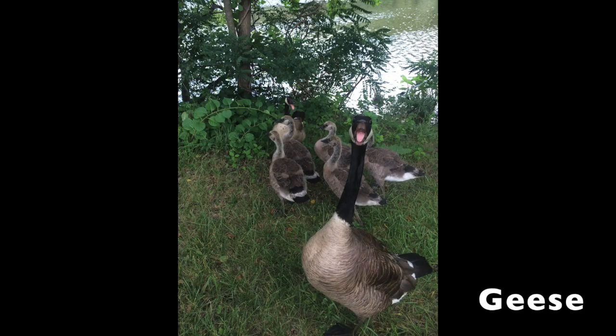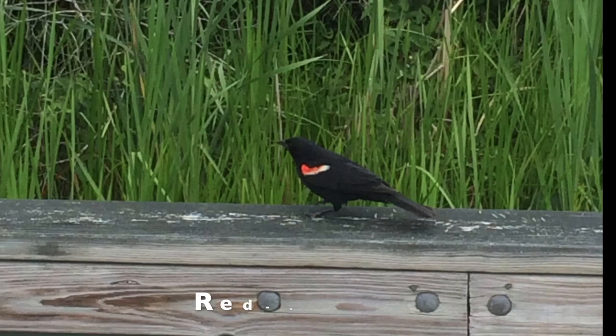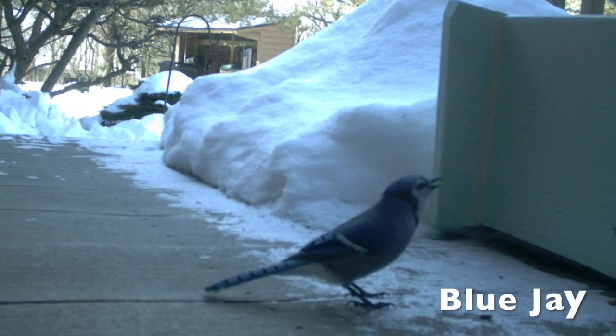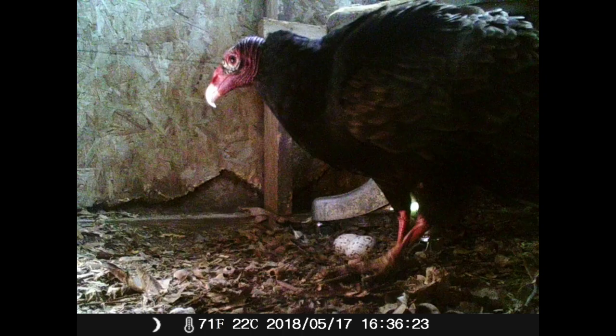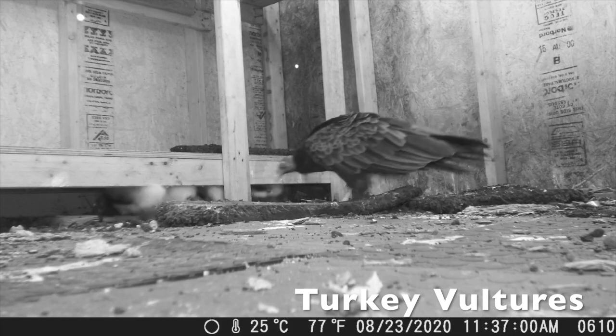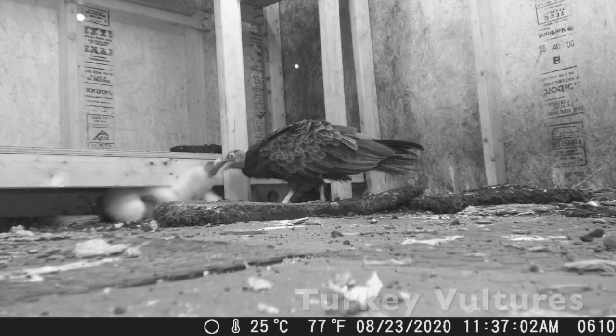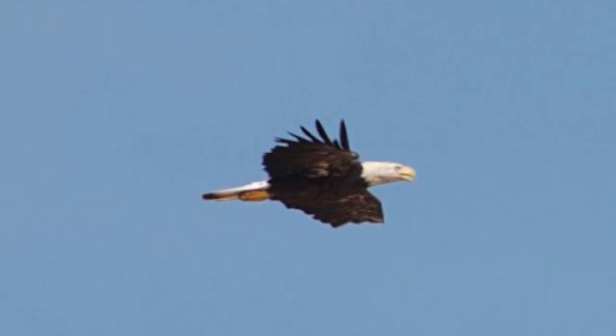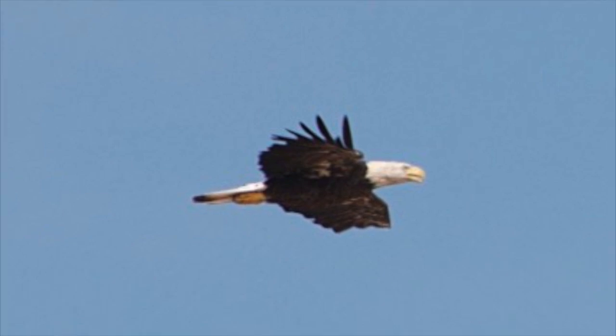Examples of birds that live in our area are geese, red-winged blackbirds, blue jays, and turkey vultures. Though they're less common in the Ann Arbor area than some of these other birds, bald eagles do live in southeastern Michigan and can sometimes be seen soaring in the sky or perching atop trees.